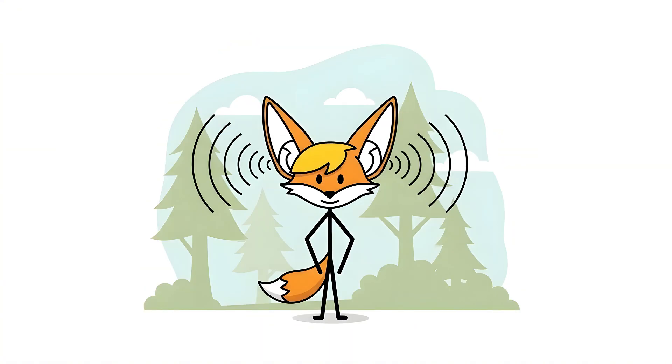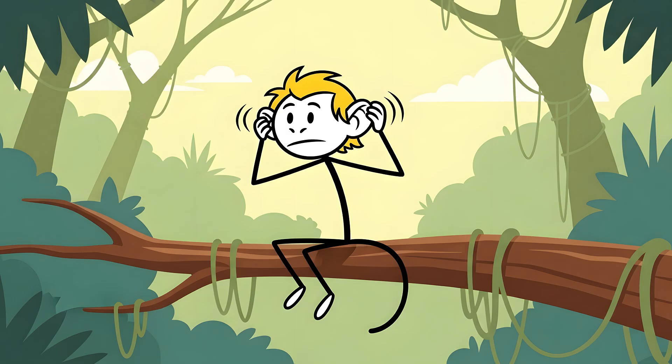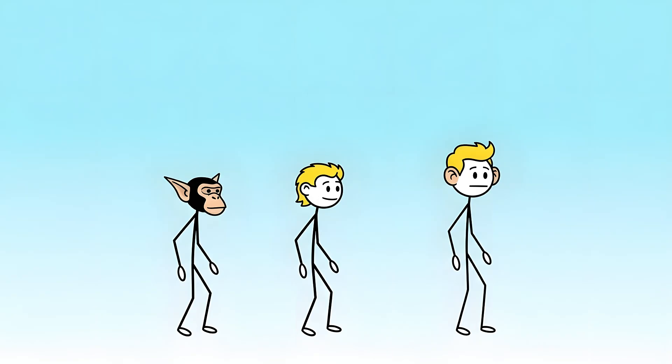In many mammals, pointy ears act like little satellite dishes, helping to funnel and focus sound waves. They can even swivel independently to pinpoint the location of a predator, or more likely, a tasty snack. Our ancient primate relatives had a similar setup. But as humans evolved, our ears got smaller, rounder, and significantly less mobile.